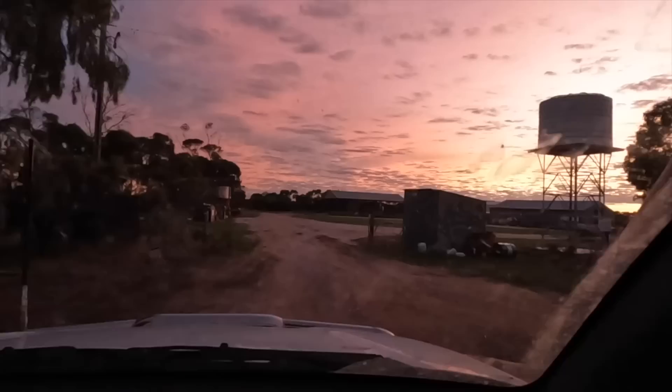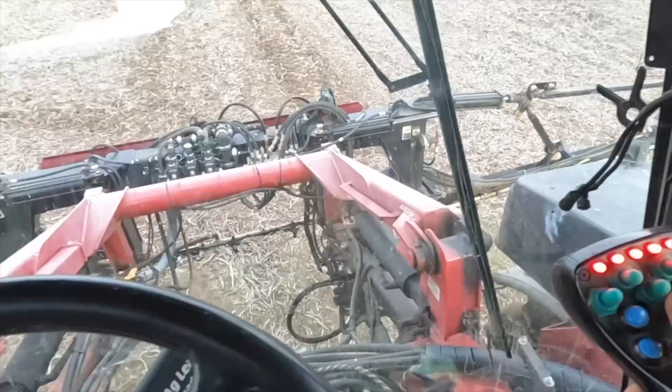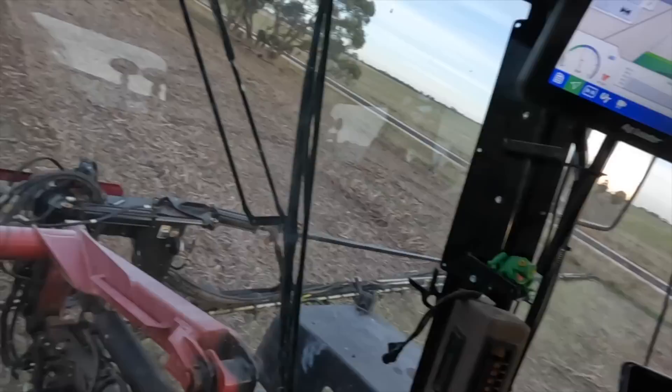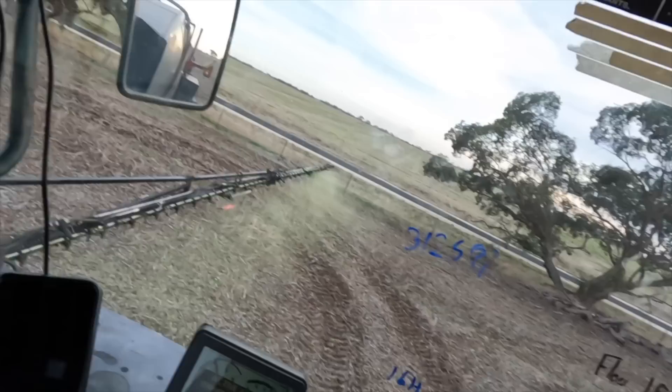Good morning YouTube - that is an incredible sunrise. We're back out here spraying. I got caught last night in an inversion - right when I finished that other paddock, everything just went way too still and started hanging around, so I pulled up. It's supposed to get windy today so I've come back early to get it done this morning. Seems to be going all right at the moment. Hopefully the product went okay sitting in the tank overnight.